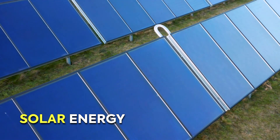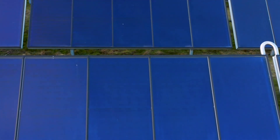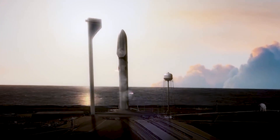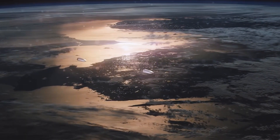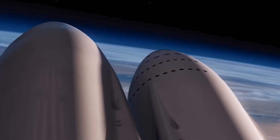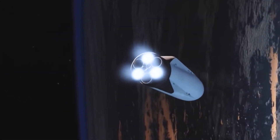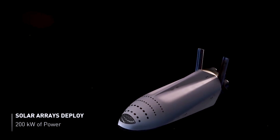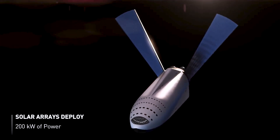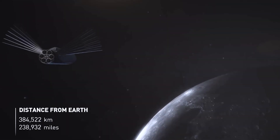But how does SpaceX plan to power this behemoth of a rocket, especially with humans on board? Solar energy is a prime consideration due to its renewable nature and proven success in powering the ISS and other spacecraft. However, deploying solar arrays on the Starship poses challenges. The energy demand for propulsion, systems, and crew requirements is substantial and may exceed the practical limits of deploying large solar panels during launch. Moreover, as the Starship travels farther from the sun, the effectiveness of solar panels diminishes due to reduced sunlight intensity, necessitating even larger arrays.